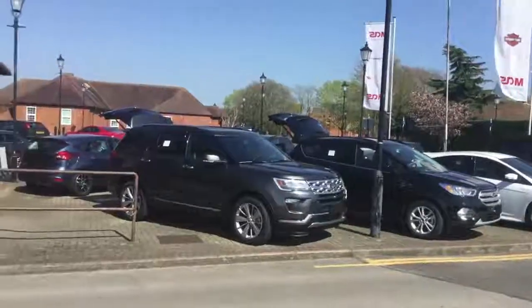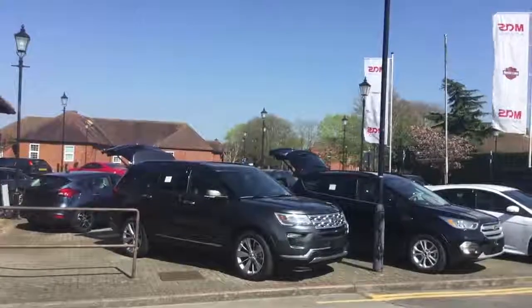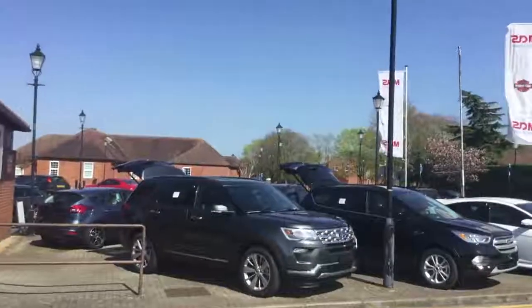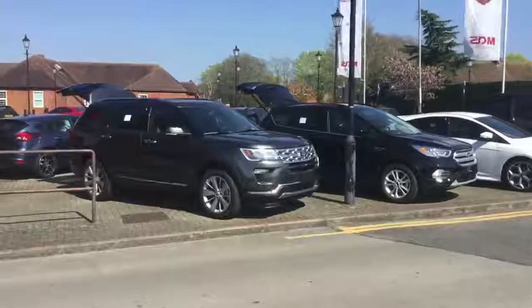Hey guys, this is Rob at your sunny RAF Mildenhall Military Auto Source location. Today I just wanted to show you around the lot as we've had a couple of new vehicles in. We've got them all cleaned up so they look really, really nice.